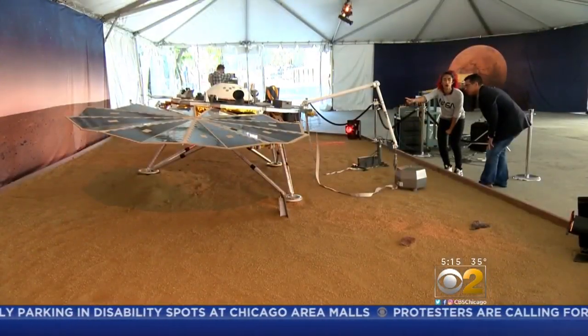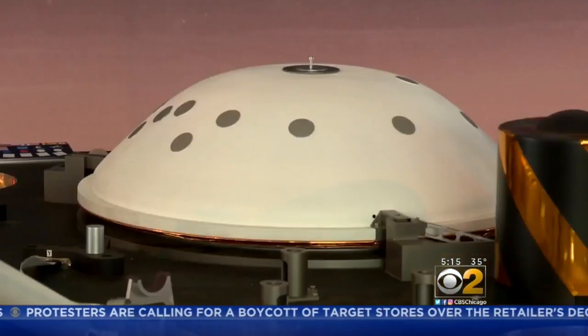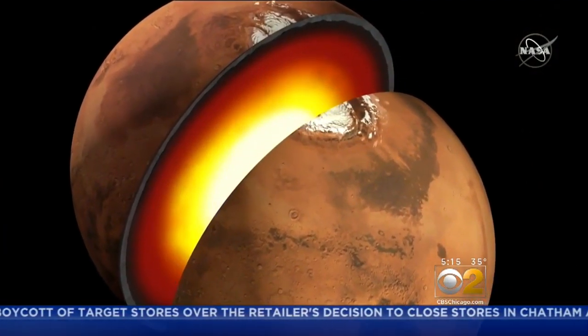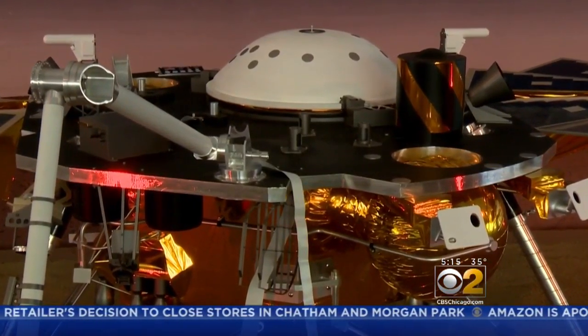That's actually the camera where we're going to get our first picture. Farah Alabay is part of the engineering team that designed InSight's instruments. She says data from the mission will reveal more about the Red Planet's core — that is, if it survives its seven-minute landing in one piece.